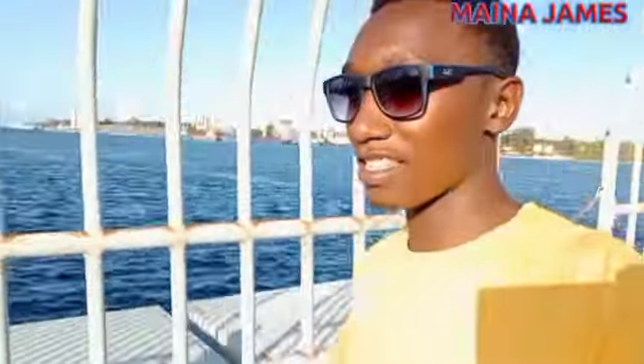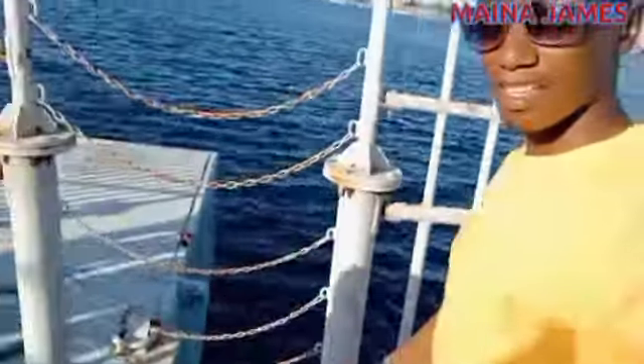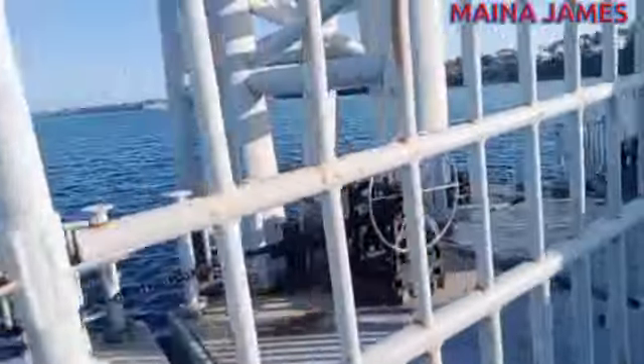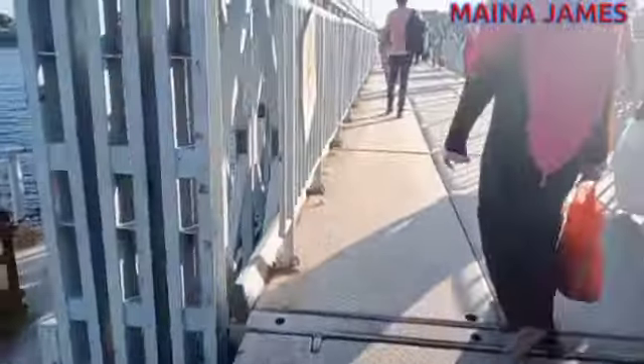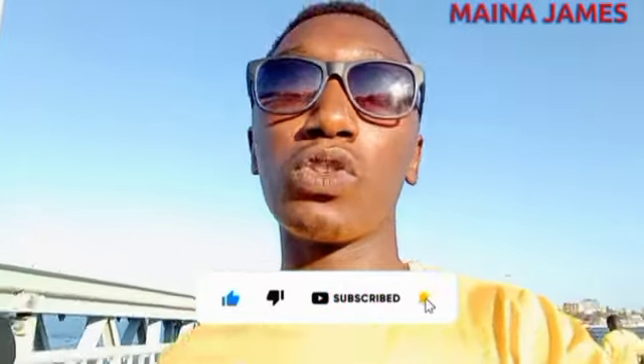As you can see, these are some floating areas that help the bridge to float on water. We are about to get to the end of this floating bridge, which is really helping the people from this area to ease their movements.